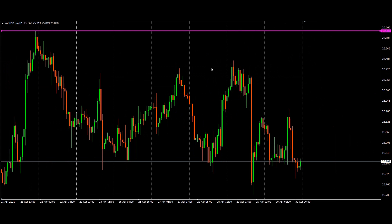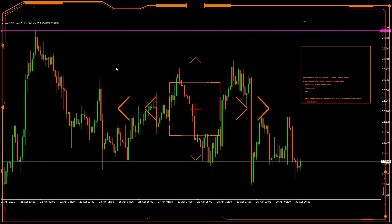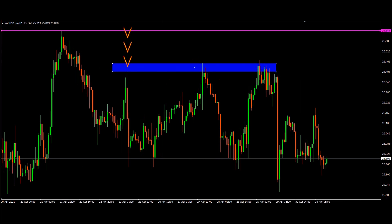I've zoomed in to the H1 time frame. The price tried to break up here but couldn't and fell down. The second time it tried, and the third time it tried to break up but couldn't again — and we saw a huge drop. So the price is clearly ranging.